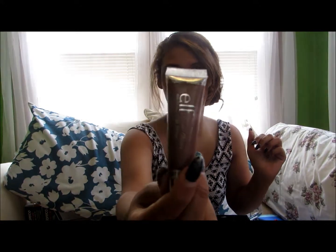I also have this e.l.f. Super Glossy Lip Shine. I don't know what color this is — oh, it's Ice Latte. It's really old; I don't know if they still have these.